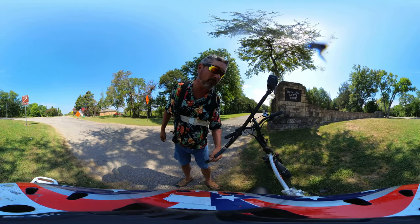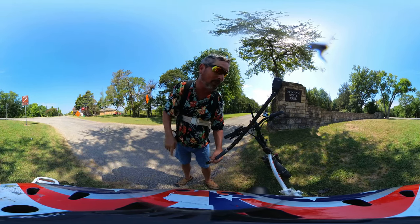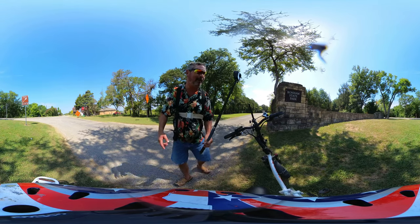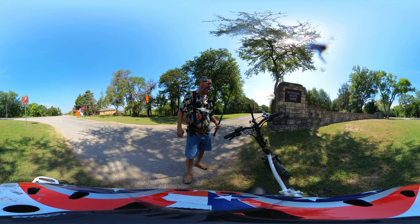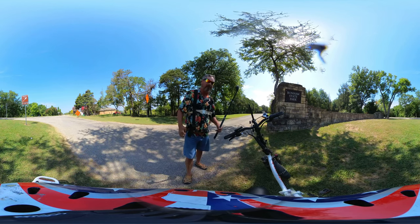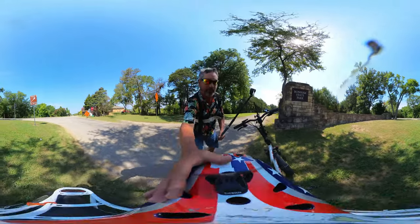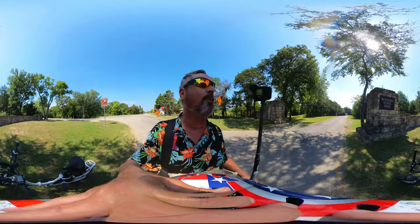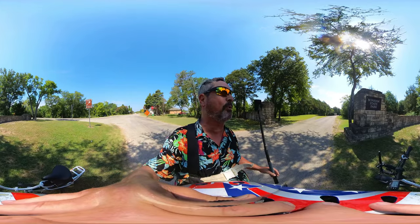Welcome to Dude RV. I appreciate y'all stopping by. You got here just in time — just in time for another Campgroundics virtual tour.